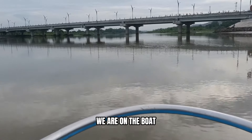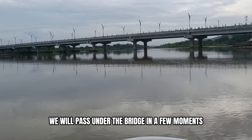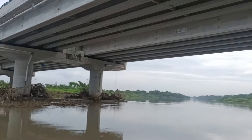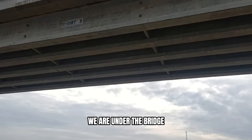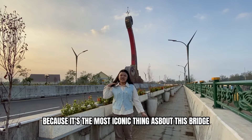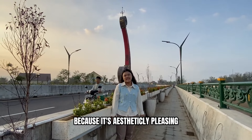We're on the boat and you can see the bridge from the boat. We will pass under the bridge in a few moments. Here we are — we are under the bridge. Look at this, it's very cool, right? It's the most iconic thing about this bridge. Don't forget to take a picture because it's the most beautiful picture.